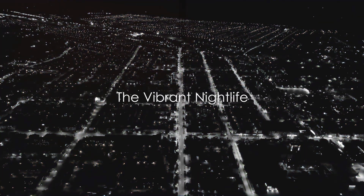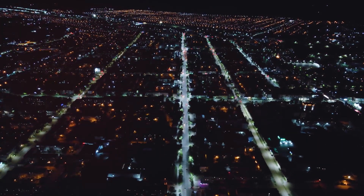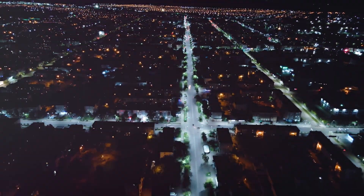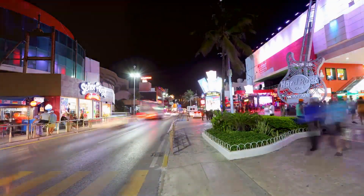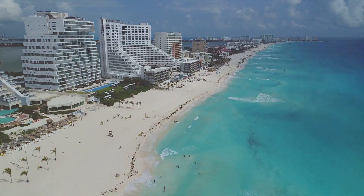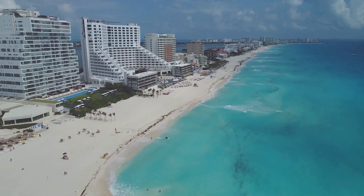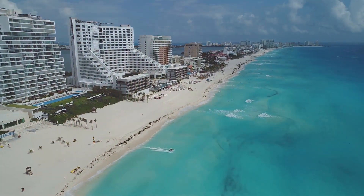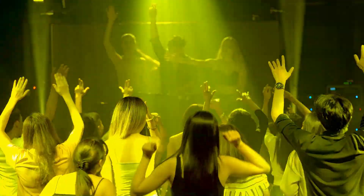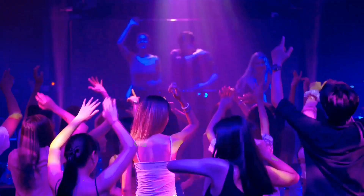As the sun sets, Cancun's vibrant nightlife takes over. The city that basks in sunshine during the day transforms into a pulsating hub of energy under the moonlight. A kaleidoscope of dazzling lights, heart-thumping music, and the contagious energy of the night revelers combine to create an atmosphere that's nothing short of electric. Welcome to the nightlife of Cancun, where every evening is a celebration, and every street corner resounds with laughter and cheer. As the evening unfolds, the city's famous clubs and bars come alive — from the pulsating beats at Coco Bongo, with its world-class DJs and acrobats, to the chic ambiance of Palazzo Disco, these venues are a testament to Cancun's reputation as a party paradise.